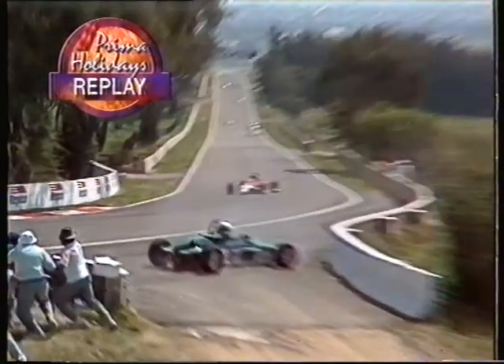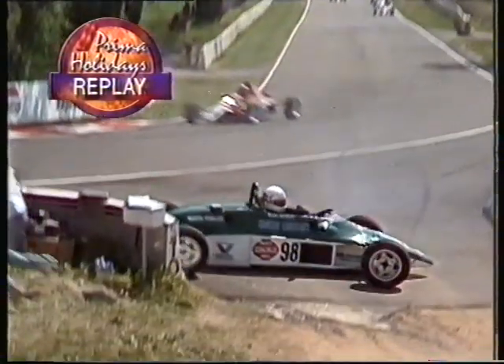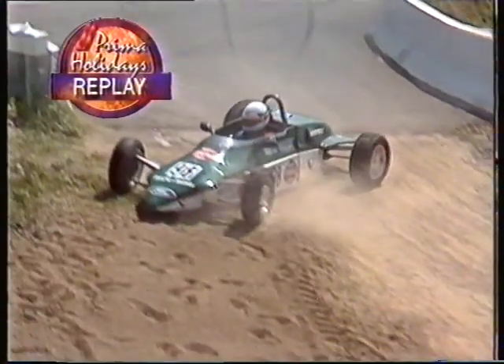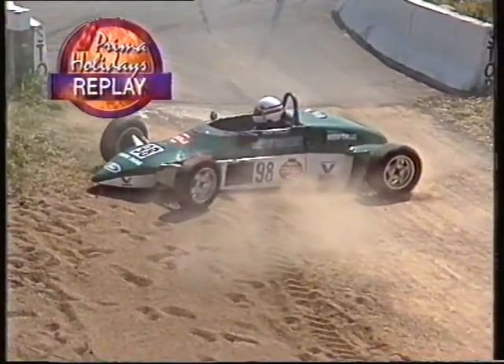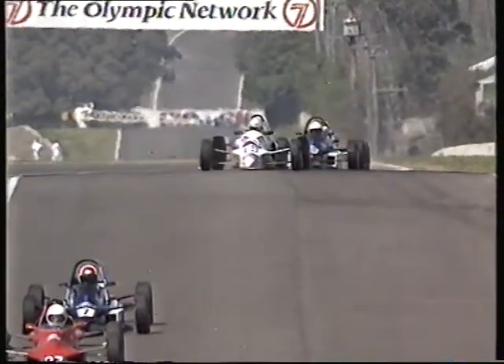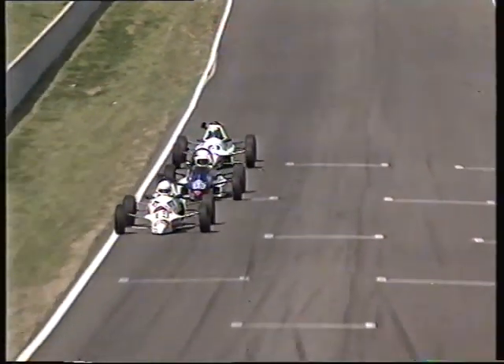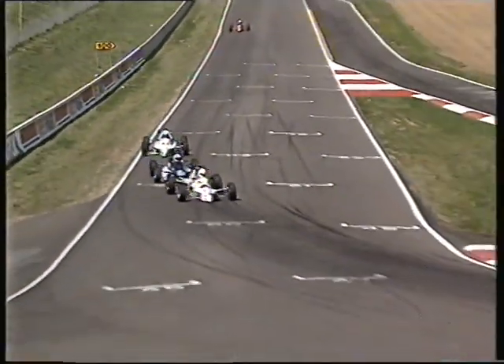Managing to hold Griffiths out as they head down to the sweeper. Another incident here — Bruin Beasley, I believe, in car number 98. Wham! That's the escape road, but he caught the concrete with the tail of the car. Prima Holiday replay there for you — that was the second time heading up Mountain Straight. In the meantime, Ron Searle...